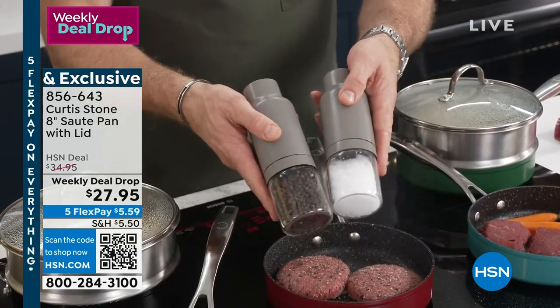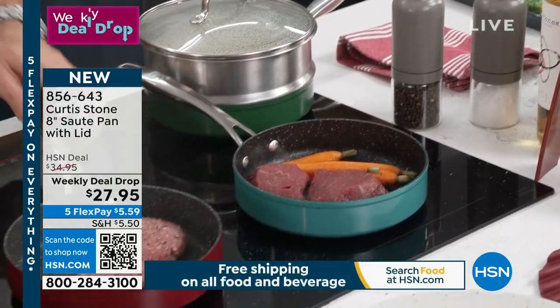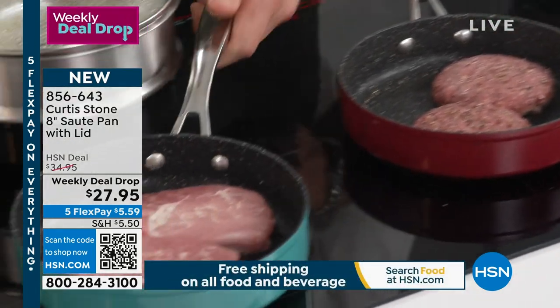I love that you don't need oil, and I love that you can put it on high heat. You can put it in the oven to 450°F and not worry about that nonstick.